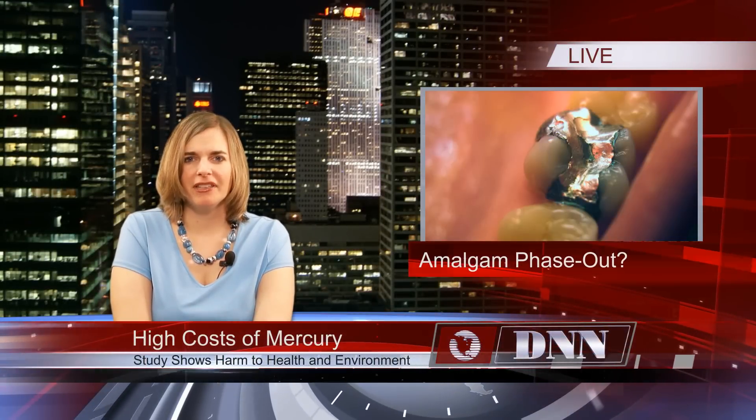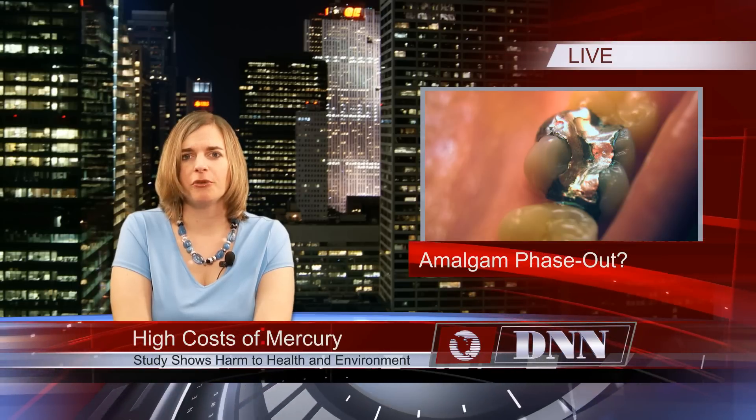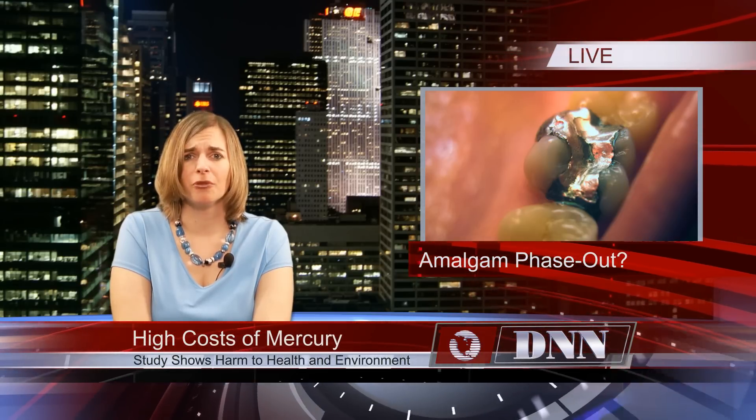Dental mercury fillings are polluting the environment, contaminating fish, and are becoming far more costly for taxpayers than the alternative tooth-colored material. This is according to a new study released by a coalition of health, consumer, and environmental groups. Citing data from the ADA, the report found that 32 tons of dental mercury is used annually in the United States. This figure is twice that of previous estimates.